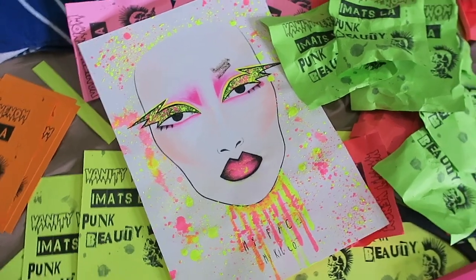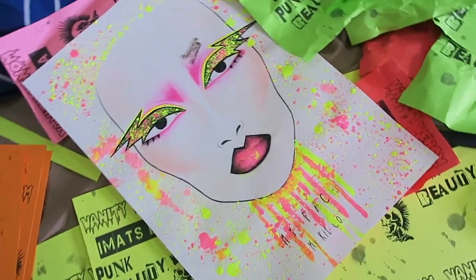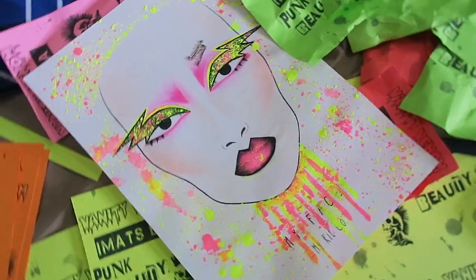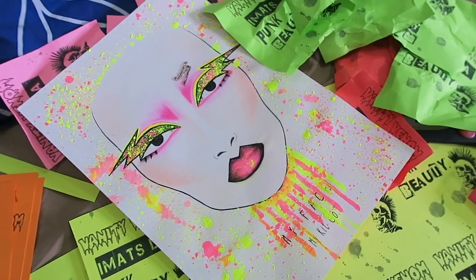I obviously haven't vlogged in forever but I thought this would be a cool thing to show you. I always do an IMATS London vlog so it just makes sense. I'm going to show you what I'm up to. Of course I'm gonna be doing a punk look — I'm gonna bring some punk beauty to LA. This time I wanted to do it a little bit different.